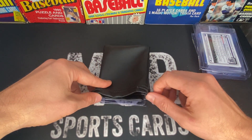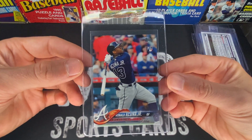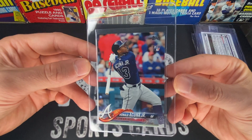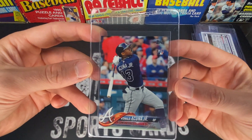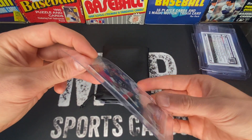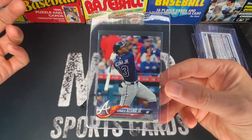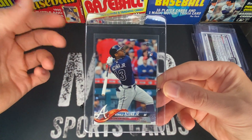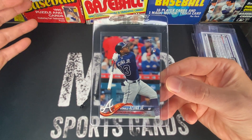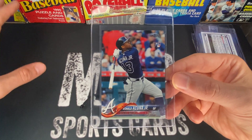Next up is the Acuña bat-down card. I think it's got a shot at a 10 — the surface is super clean. It really just comes down to corners on this card; you can see they look sharp, but you never know if there's a touch of white. I got this one for $300, which I think is a great price considering what they used to go for. I think Acuña is going to come back and have a strong year, so now might be a good buying opportunity, especially with the market being down.